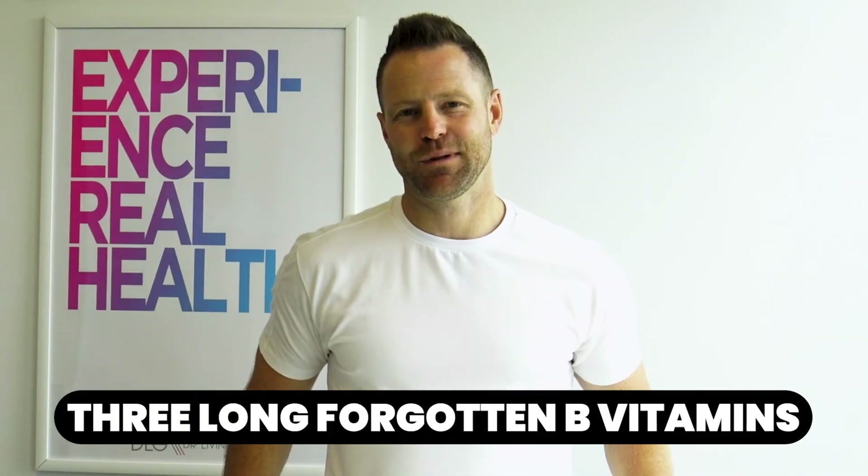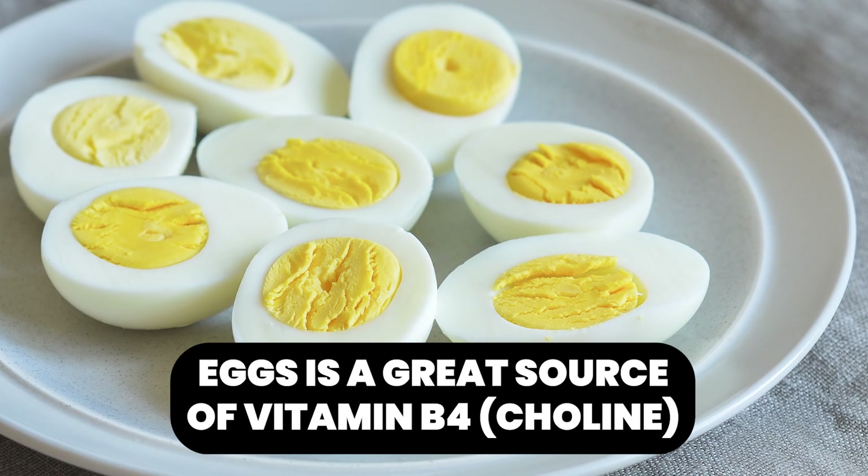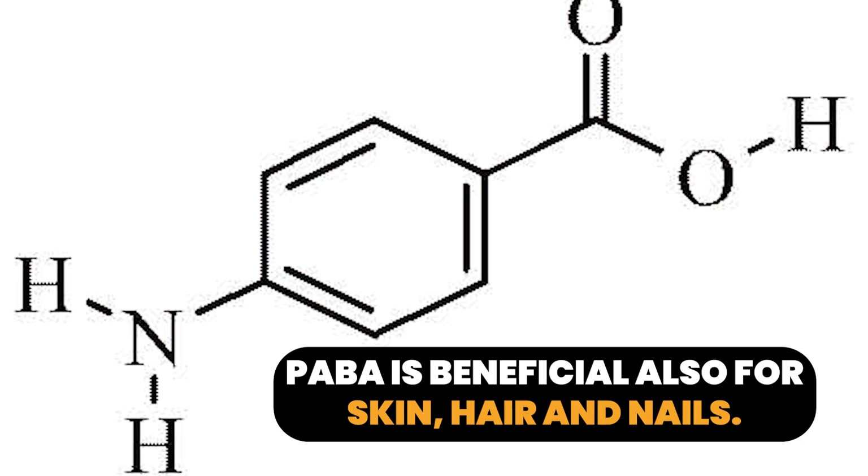Three long-forgotten B vitamins split off from the family years ago but function just like them. Number one is choline, formerly known as B4. Choline is super important for the protection and development against liver disease, atherosclerosis, and brain development, with ties to degenerative brain disease when you don't have enough. A great source is eggs. The other two are inositol (formerly B8) and PABA (formerly B10). Inositol is crucial for metabolism, controlling blood sugar levels, burning fat properly, and impacts mood and hormones. PABA is beneficial for skin, hair, and nails. Taking all of these together gives you a well-rounded 11-part B vitamin complex.